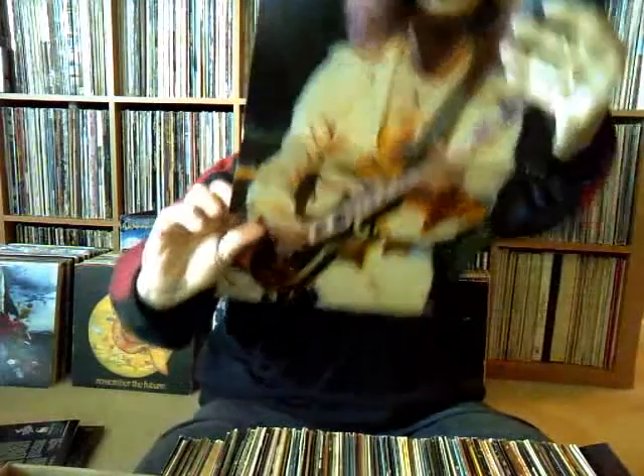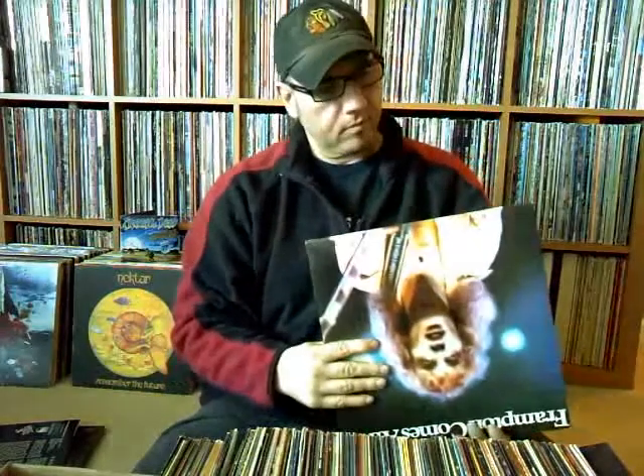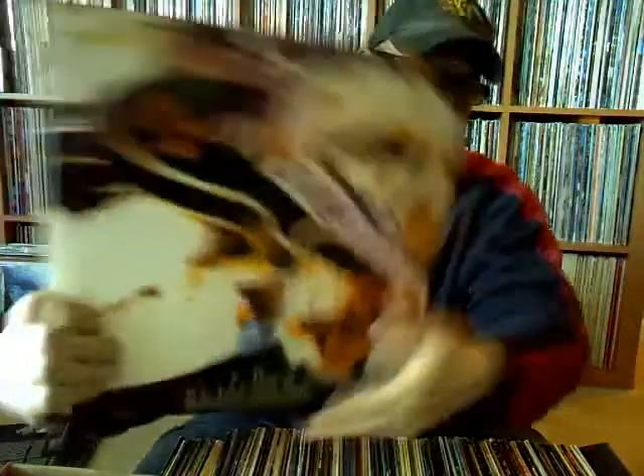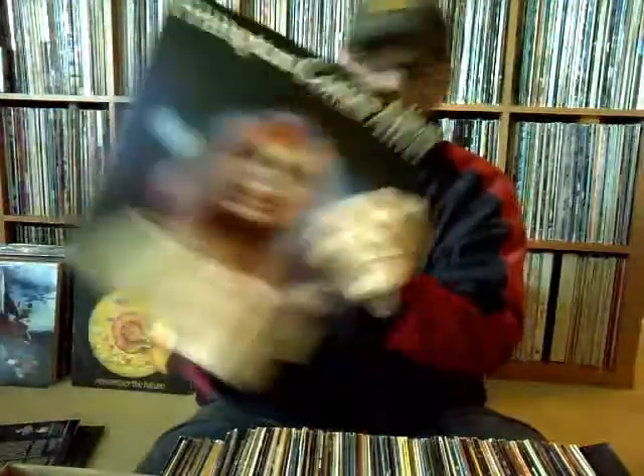Another classic album I'm sure everybody has — Frampton Comes Alive. There's the gatefold. I'm sure everybody has that one.